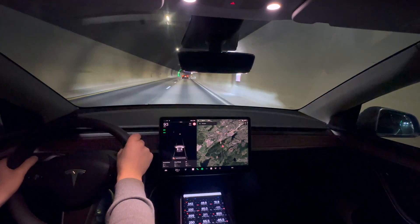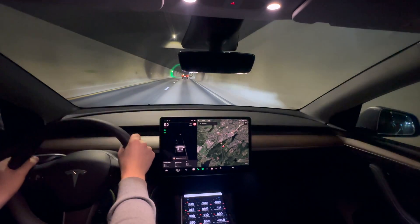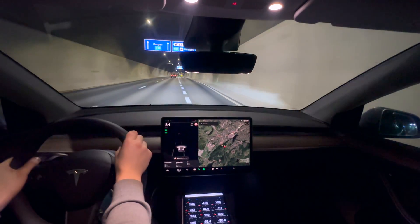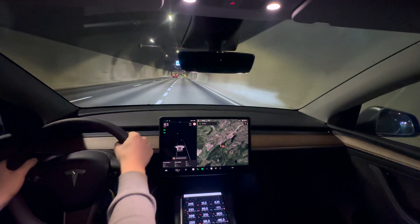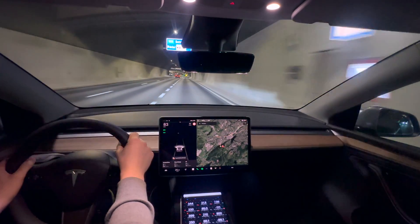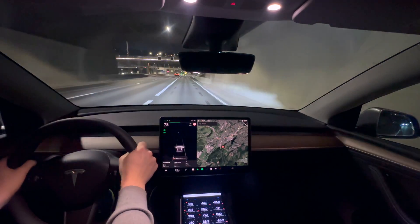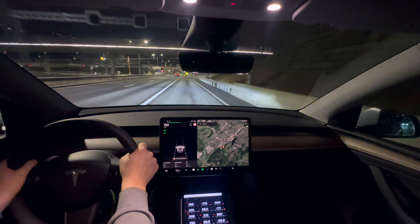We are slowing down for the first turnaround point. Our current average efficiency is 196 watt hours per kilometer. I suspect that our efficiency will improve, as it usually does, over time.